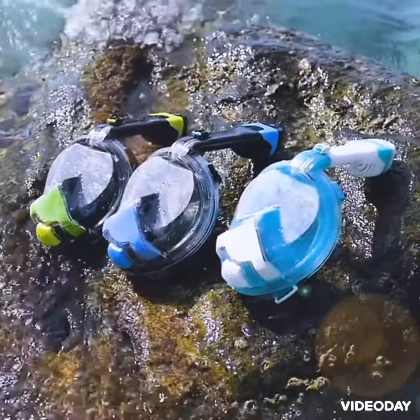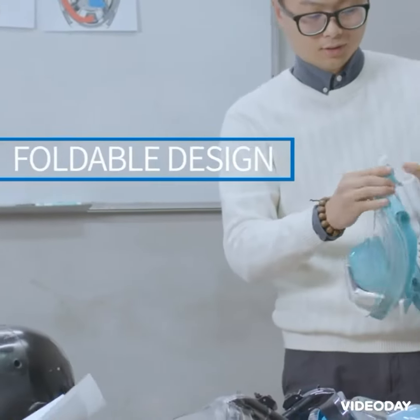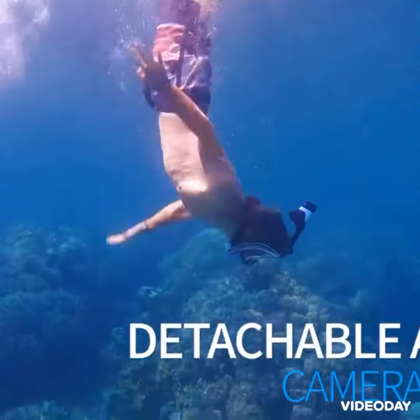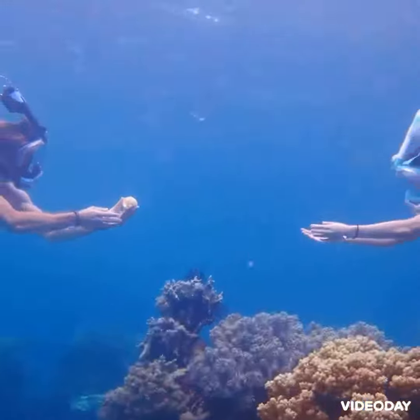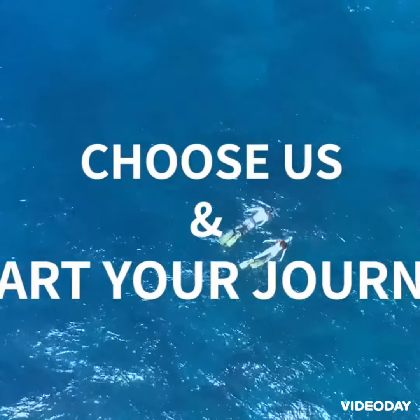Impeccable attention to detail is put into every Orson mask. The patented snorkel mask can be easily folded for storage and safe transportation. The detachable motion camera support will also bring you great convenience. Orson, established in 1994 — more than your imagination. Choose us and start your safe snorkeling journey.